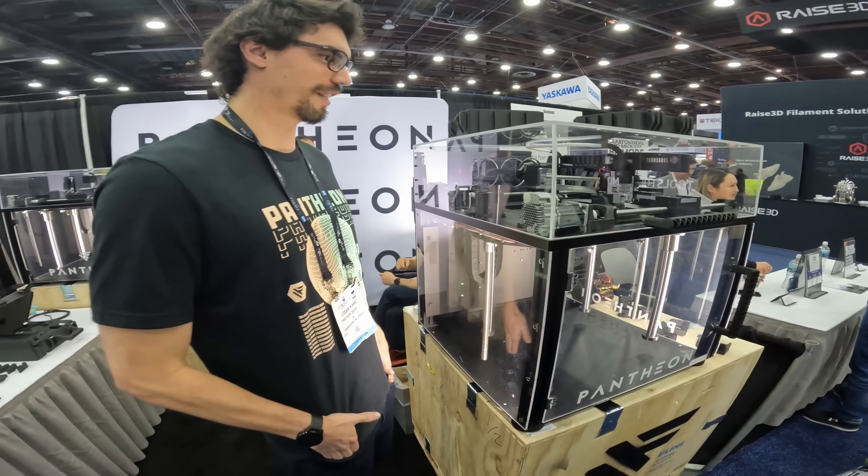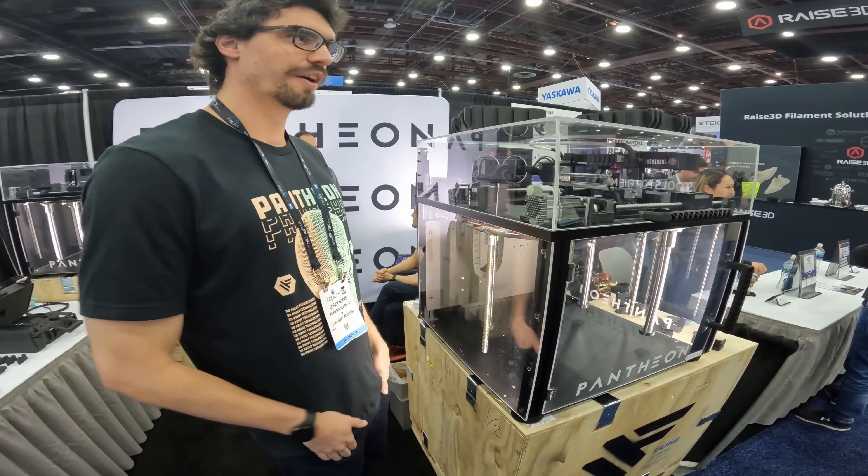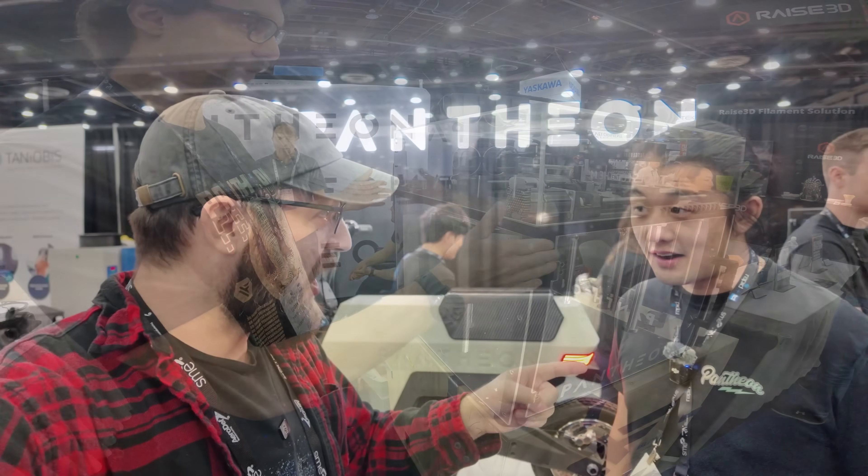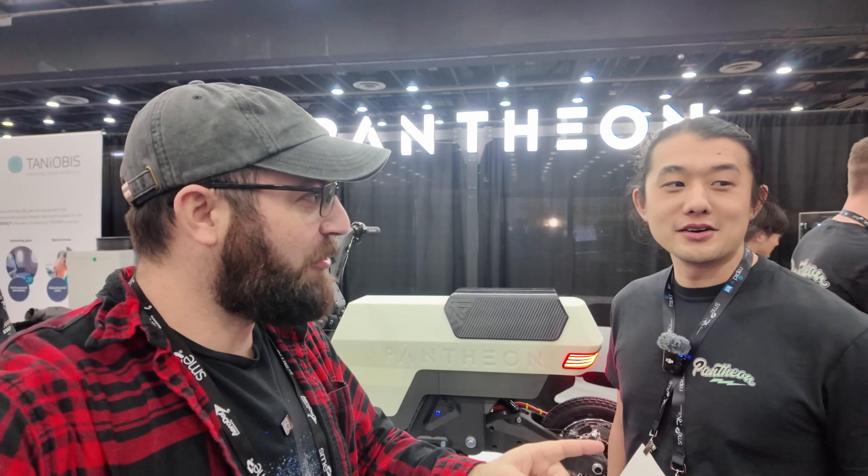We are back here in Detroit for Rapid TCT, and I'm here with Pantheon, which is funnily enough, three years ago when I did my very first interview at my very first event that I covered as a 3D printing content creator. That was you guys. That was the very first event I went to back in 2022. So we're back here in Detroit, and they have something even better.